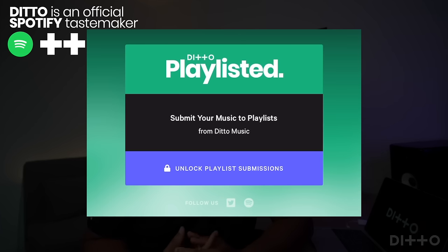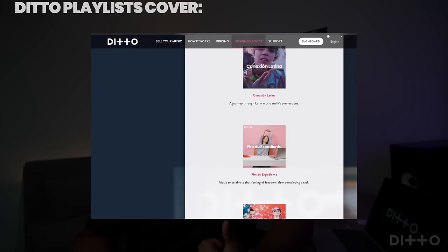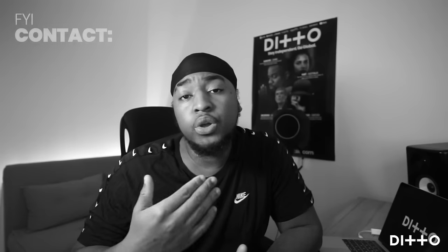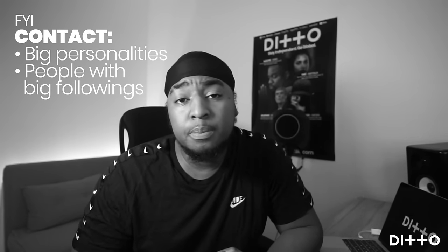Another thing you can do is get your music submitted via Ditto's playlist. You can actually submit your music to Ditto's playlists right now — the links are down below in the description. Ditto's playlists cover many different spaces from indie, electronic, hip-hop, rock, and a whole lot more. You can also think a little bit outside of the box and contact big personalities and people with large followings, to see if they have any pull or direction to a playlist where you can feature your music.